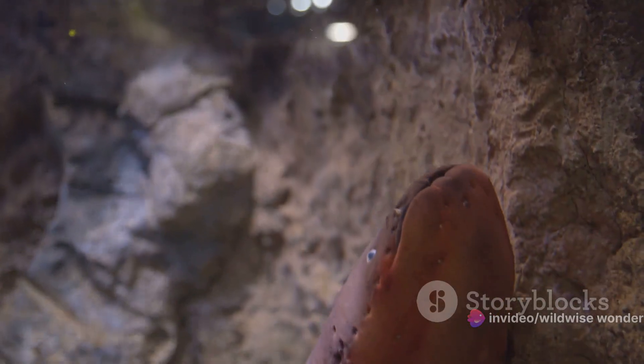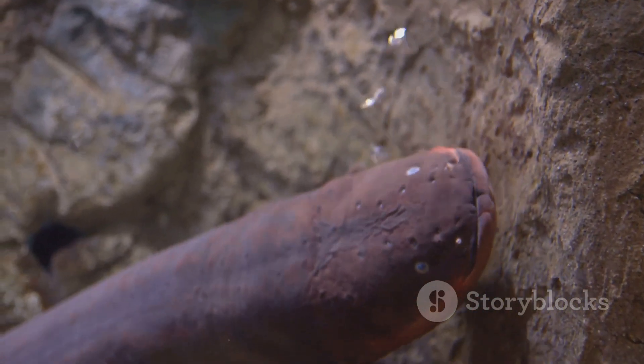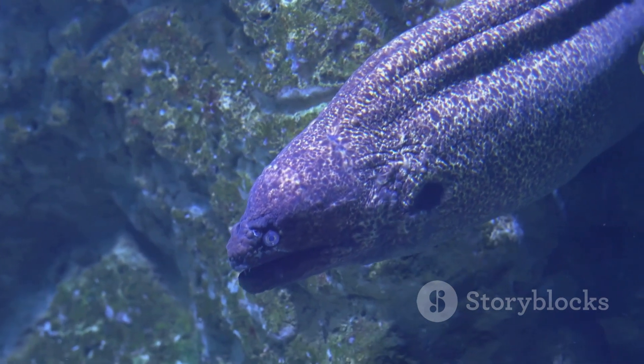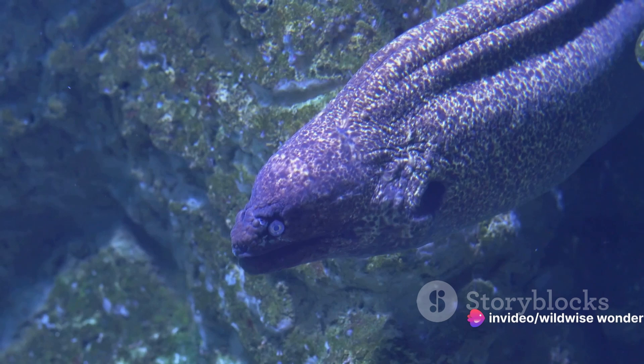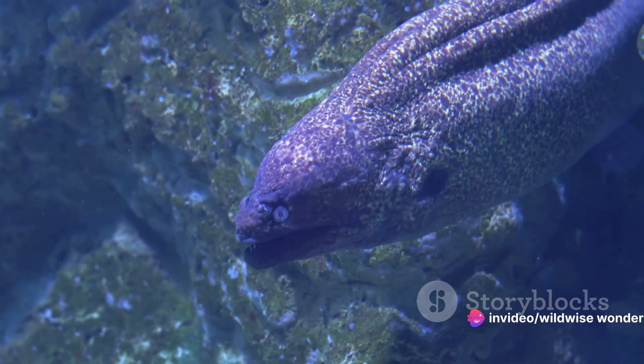When the electric eel decides to unleash this energy, it's like flipping a switch, and a powerful electric current surges through the water. This electric discharge serves a dual purpose. First, it's a fantastic hunting tool. Electric eels primarily feed on small fish and invertebrates, which are swift and elusive. However, they stand little chance against the eel's shocking strategy. With a sudden discharge, the eel can stun its prey, rendering it motionless — making the fast and agile prey an easy catch for the electric eel.